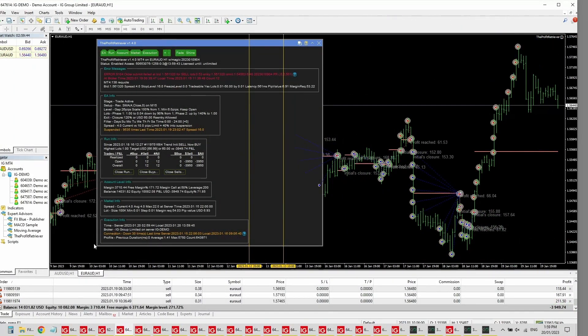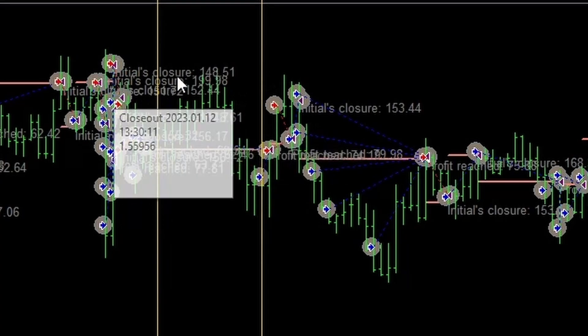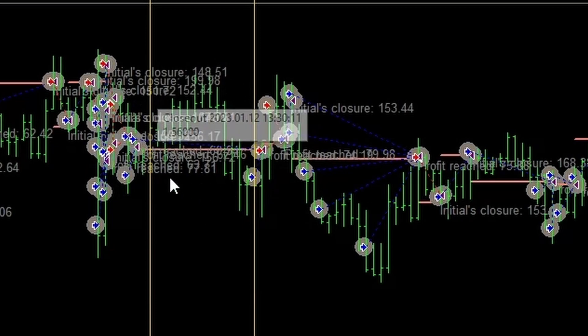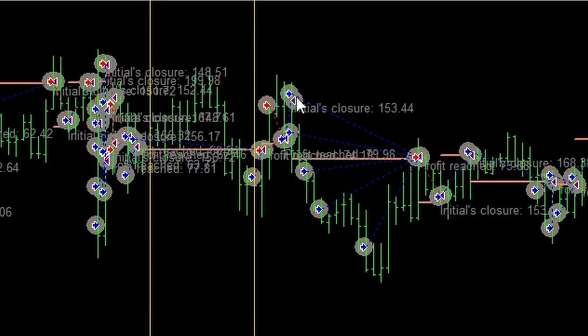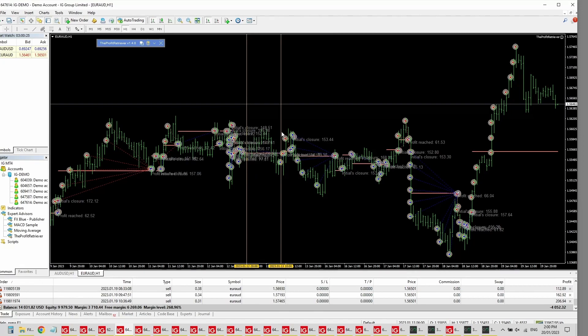Account 3 is the Euro Aussie, which went from $10,000 to $14,000 in the past month. During the blackout period you can see historical trades — it potentially could have made a few hundred dollars profit, around $157, that was missed. It did recover though, and it looks like it would have hit profit and continued trading nicely. This is one of the benefits of having the Profit Retriever — even with a blackout period, it recovered and continued trading. We're currently in a drawdown because of a massive move, but during the blackout period it was fine.